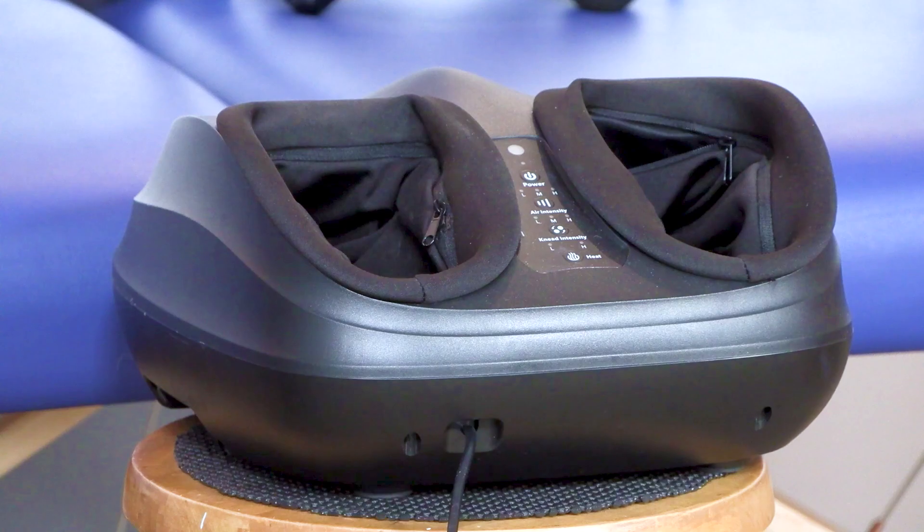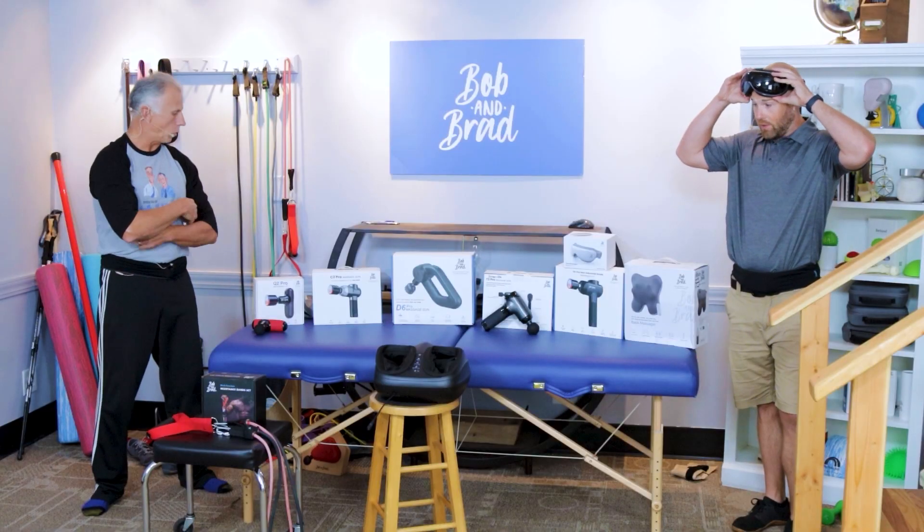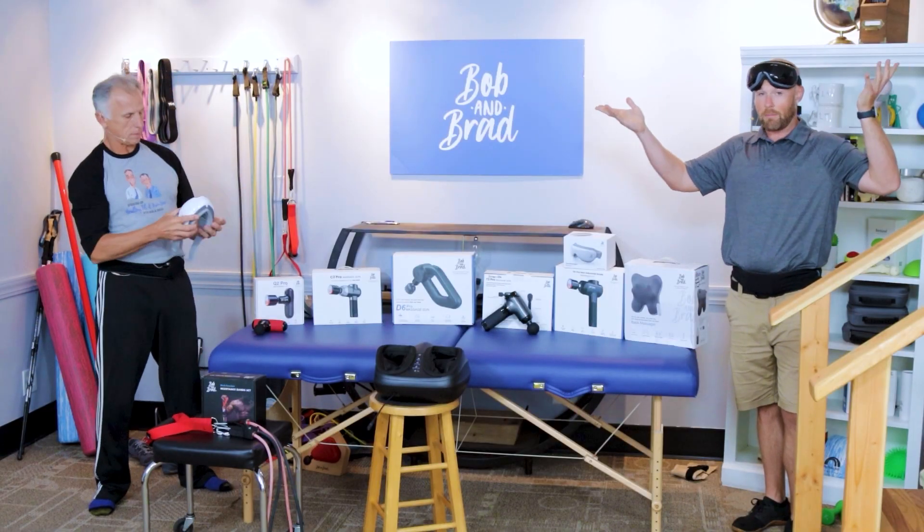Next, we're going to talk about the eye massagers. We have three different color options — just pick which one suits your fancy. They have different settings; some come with a remote, some don't, but they're all on sale.